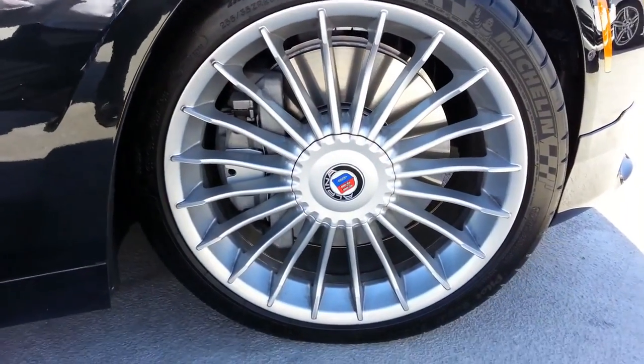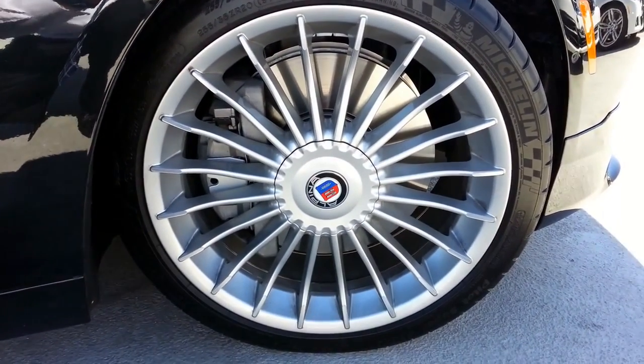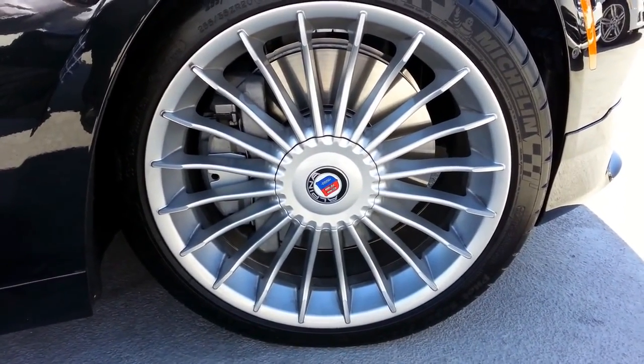Check out the signature wheels. The caps are actually locked on there, so you do get a special key to get to the lug nuts.